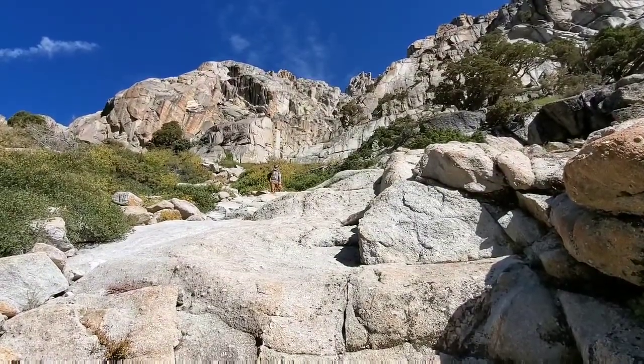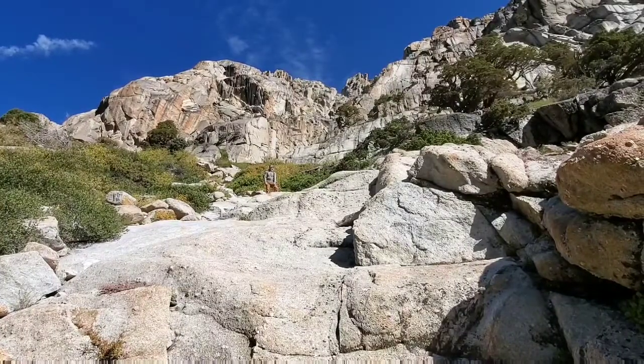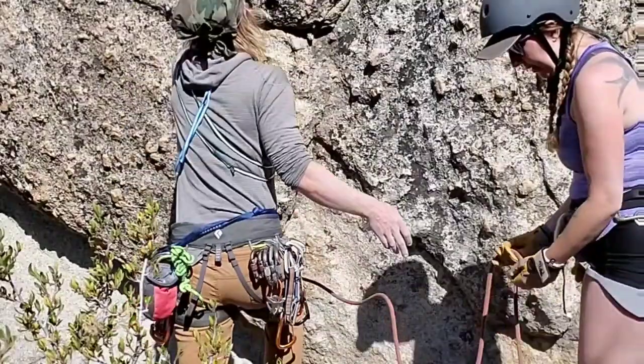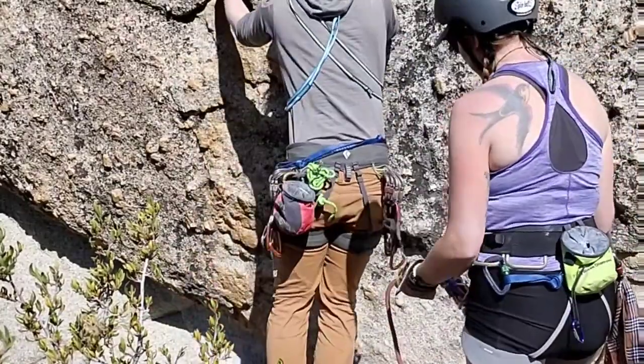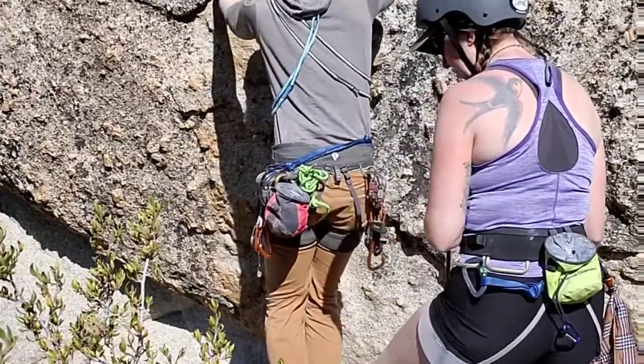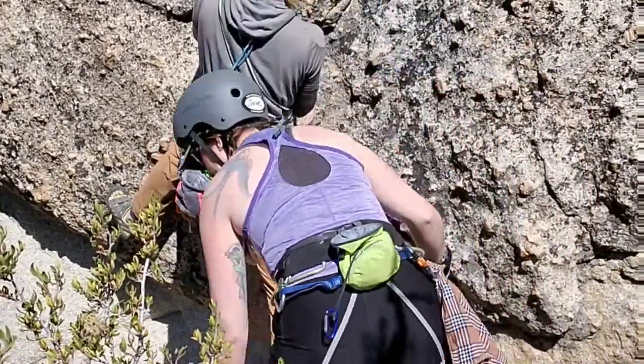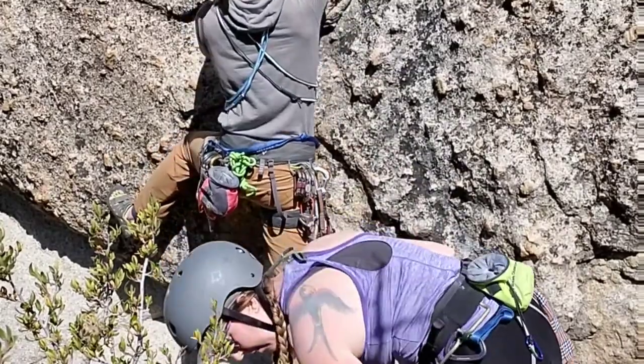I hope you have the passion of adventure to check this out. We're here with Isaac Hoffman from Isaac Hoffman Hikes, and he's going to give us a little recap of climbing up Sonora Pass on Hummingbird Wall.